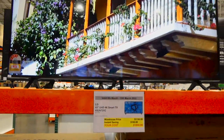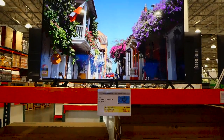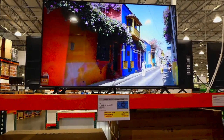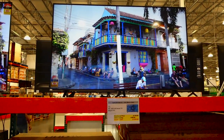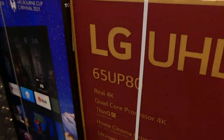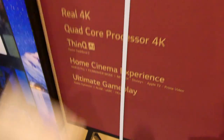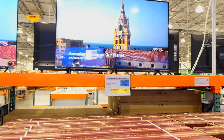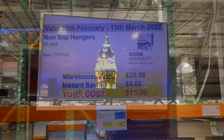The LG 65-inch deal is good until March 15th. It features real 4K, a quad core processor, Thin Q AI, and a home cinema experience with Disney Plus, Netflix, Apple TV, and Prime Video. It also has a game optimizer, ALLM, eARC, and HGIG. Google Assistant and Alexa are built in, and it works with Apple AirPlay and Apple HomeKit.